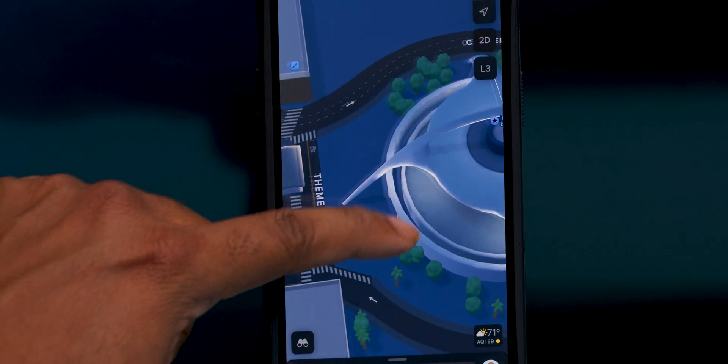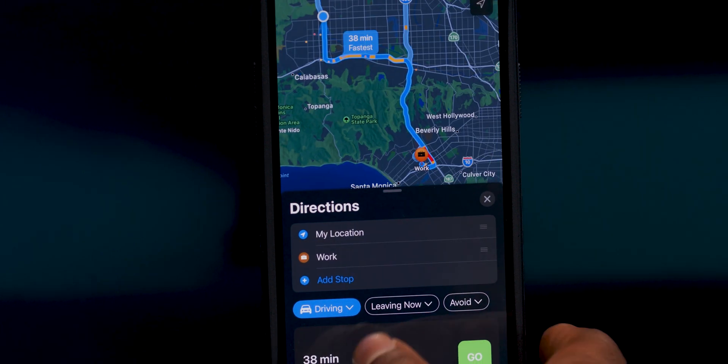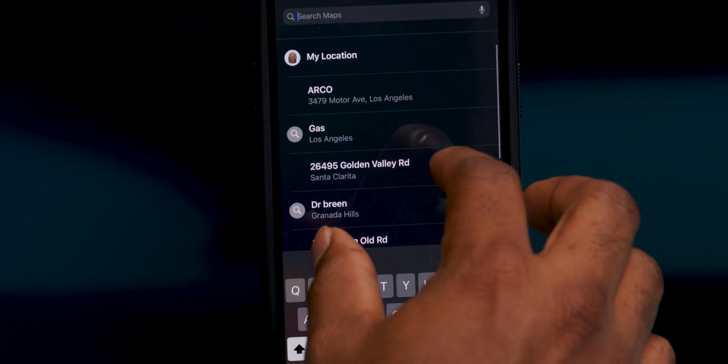Apple Maps did of course see some updates, with improvements to 3D modeling which look outstanding, and the ability to add over a dozen stops when you're planning a route. You can do that on your iPhone or on the desktop, then send it to your iPhone.